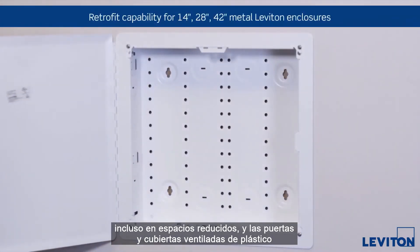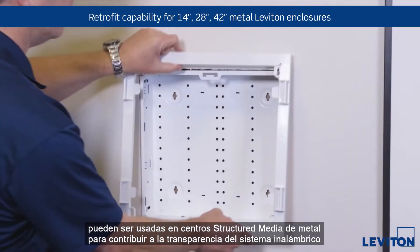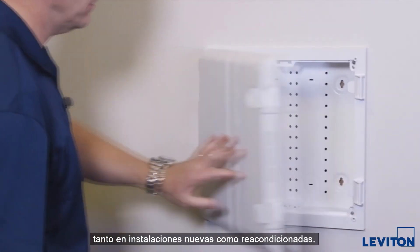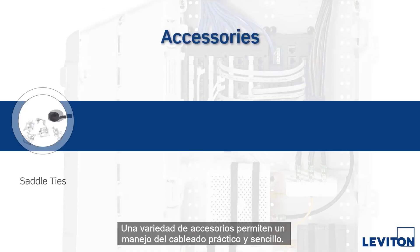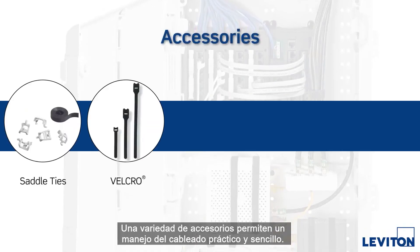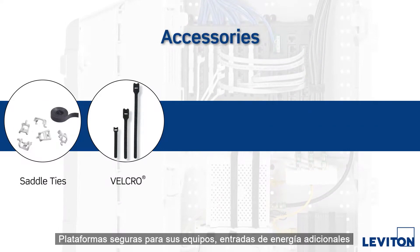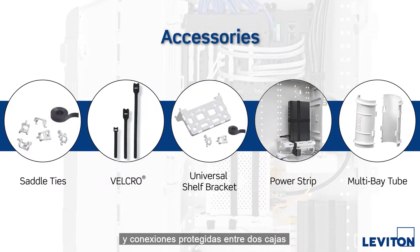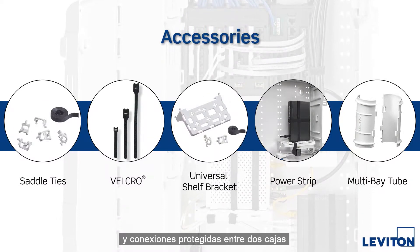The plastic vented doors and covers can be used on metal structured media centers to enhance wireless transparency in both new and retrofit installations. A range of accessories create clean and easy cable management, secure platforms for equipment, additional power inputs, and protected connections between two enclosures.